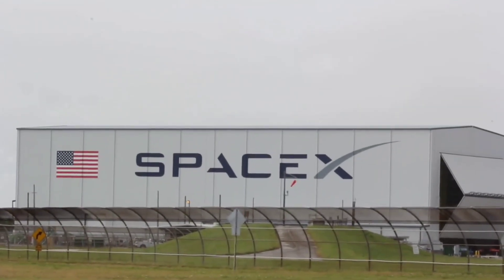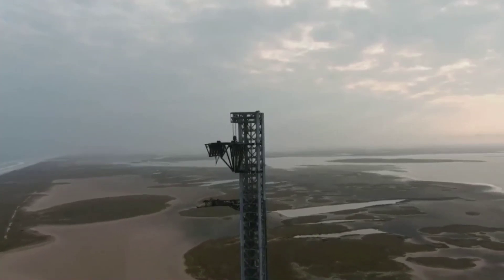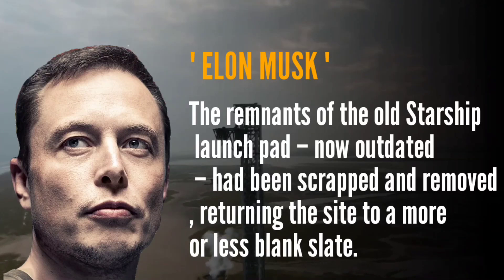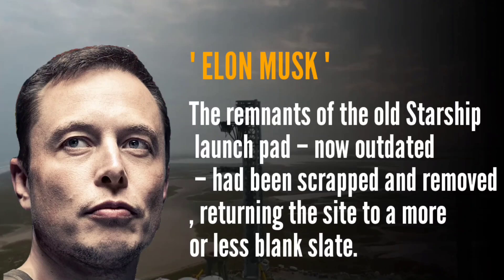Only two years later did activity finally return. Musk revealed the restart on December 3, 2021, and within a matter of weeks, the remnants of the old Starship launch pad, now outdated, had been scrapped and removed, returning the site to a more or less blank slate.